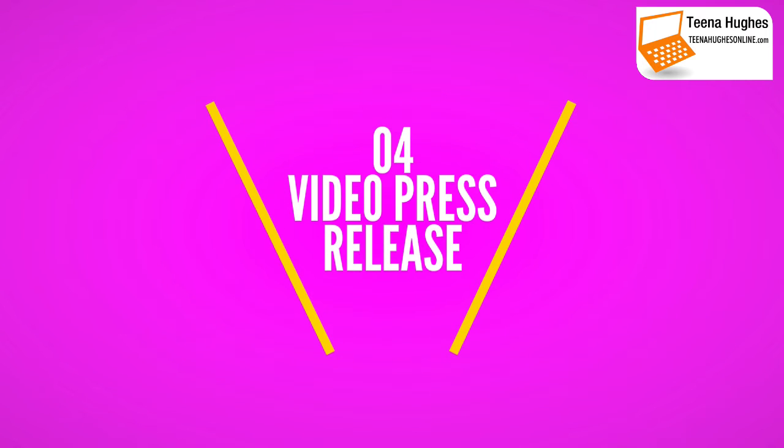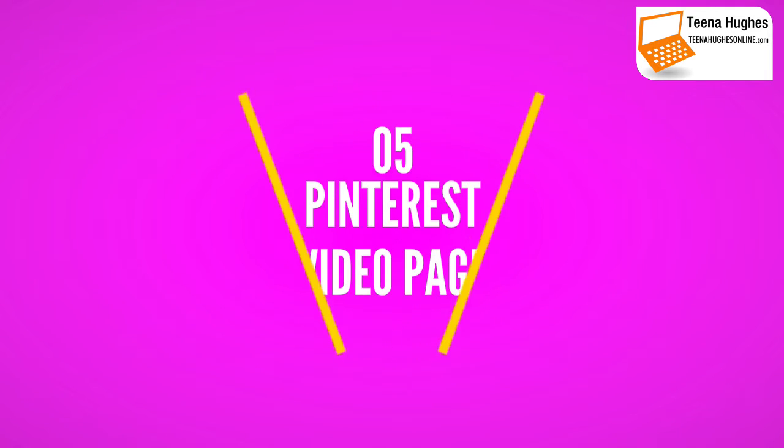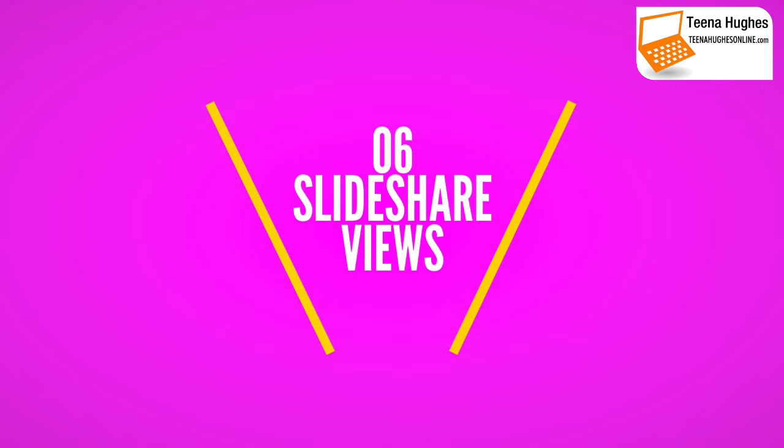Number three: if you've got landing pages, they're perfect to put your videos on. Number four, and one of my favorites, is video press releases. Number five: don't forget to create a Pinterest page just for your videos. Number six, this is often overlooked, and it is SlideShare — a great place to get more eyes on your content.